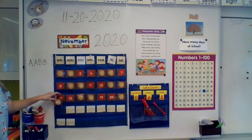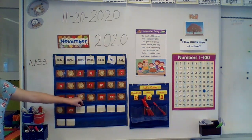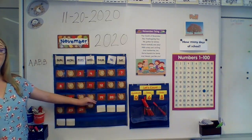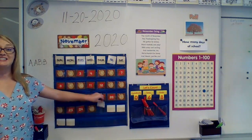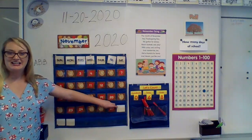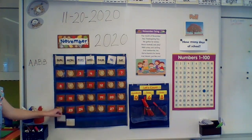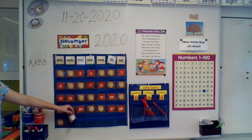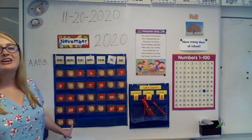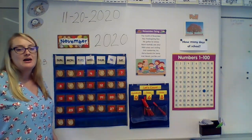21, 22, 23, 24, 25, 26, 27, 28, 29, 30. Can you say 30? Good work. And when we say it as a date, we say it's the 30th. Can you say 30th? Awesome.